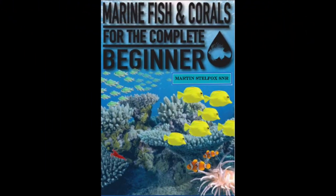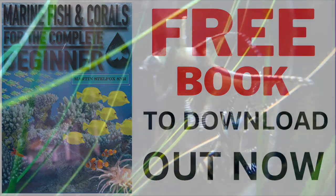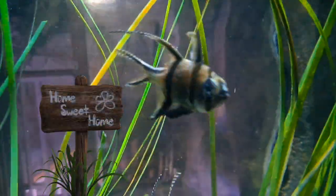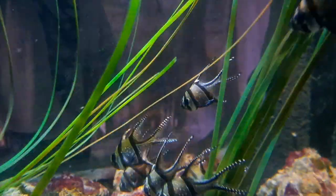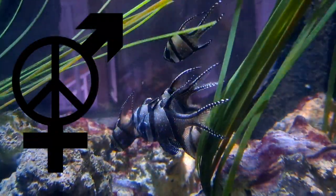Our book goes into more detail about this fish — it's called Marine Fish and Corals for the Complete Beginner, and can be read on our channel. Even if you move this fish far away from home, it would return to its home site, meaning there are still isolated pockets. Out of 1.8 million fish collected per year, approximately 55% die. If you decide to keep these fish, have a go at breeding them to help them stay around.